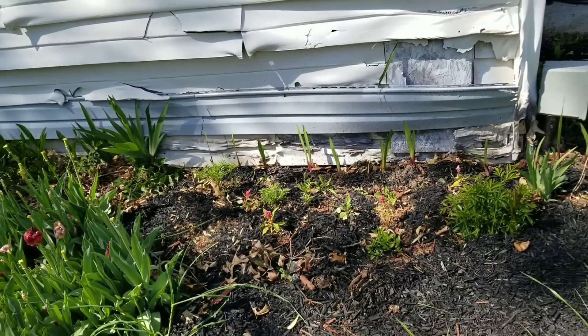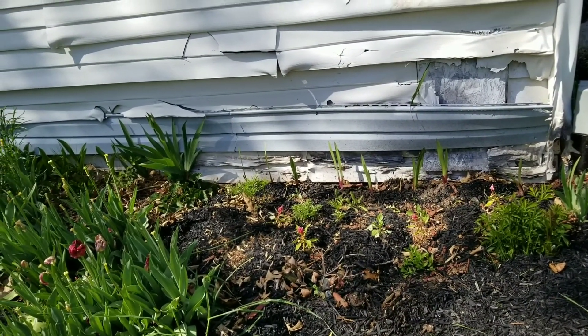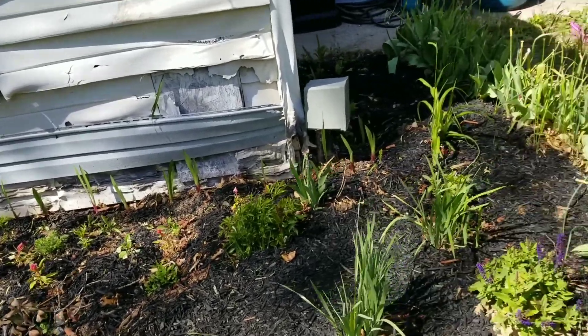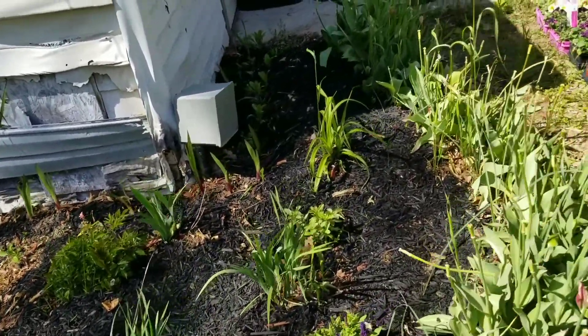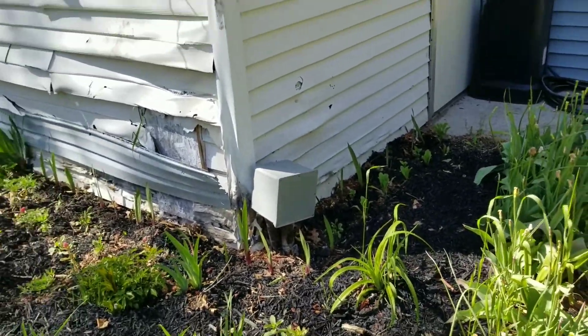Everything's surviving the frost for the most part, except for some dahlias that I had bought — those are not doing well. But the dahlias that I'm growing are doing just fine. We've had frost the last four days.